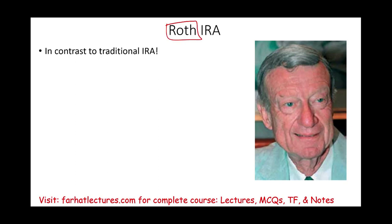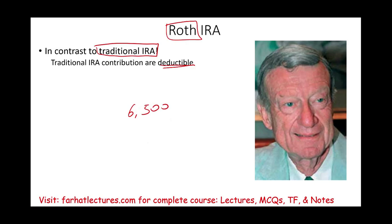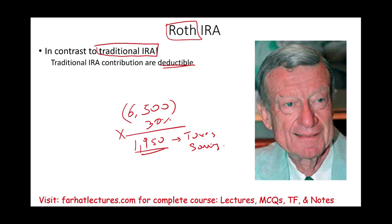When we discuss Roth IRA, we have to compare it to a traditional IRA to see the difference. The traditional IRA contributions are deductible, meaning you can deduct them on your tax return. So if you contributed $6,500 — the maximum for this particular year — the $6,500 reduces your taxable income by $6,500. So if your tax rate is 30%, you will get tax savings of $1,550 today. That's the main benefit of a traditional IRA.